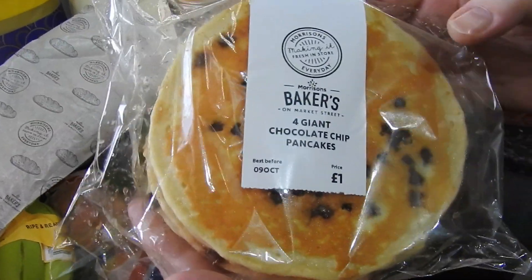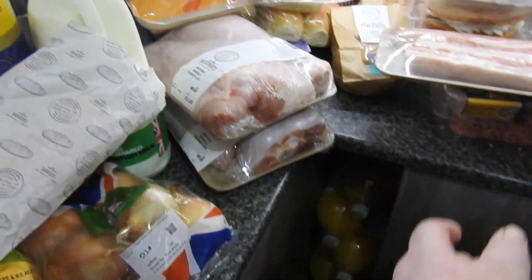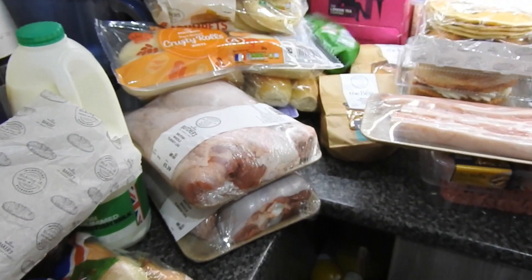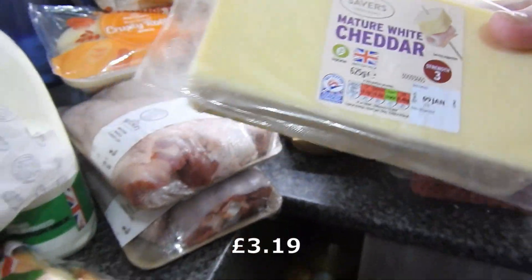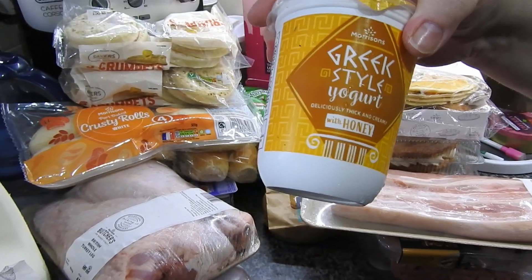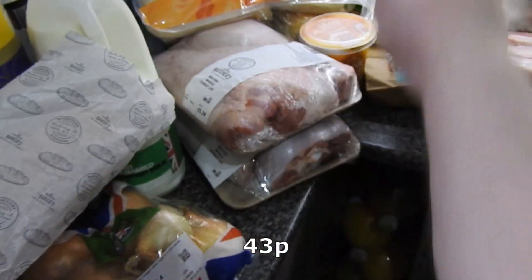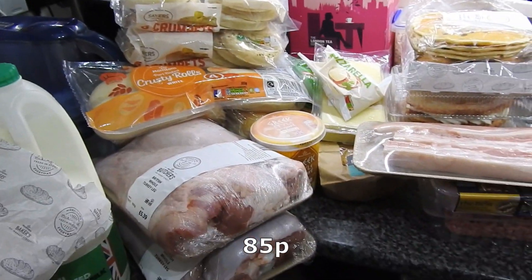Giant choc chip pancakes — I'm sure these used to be the thick ones, but they're still a pound even though they made them thinner. I wish they'd make me thinner! Pepperami, that's for Caitlin's pack up. Cheese, because I'm going to need loads to go on top of the fish pie — yes, I do put cheese on it. We've got some Greek style yogurt with honey, I got this last time for Caitlin and she loved it. Got some mozzarella — that will also go into the fish pie. Some soft cheese because Amy likes it.